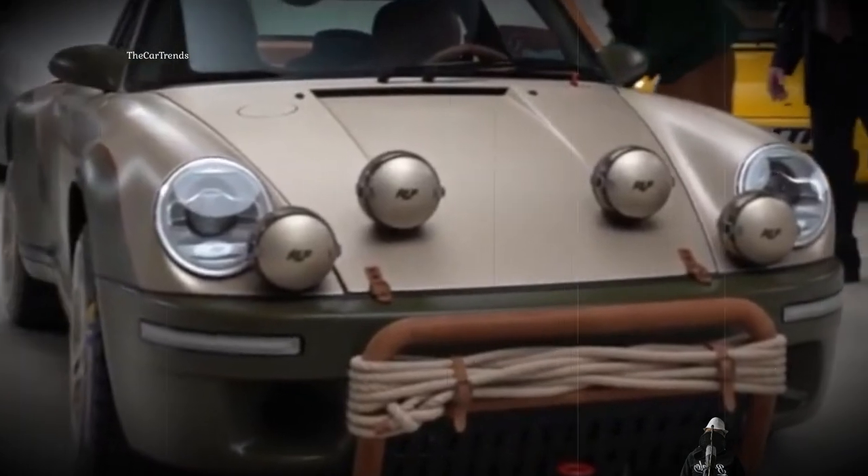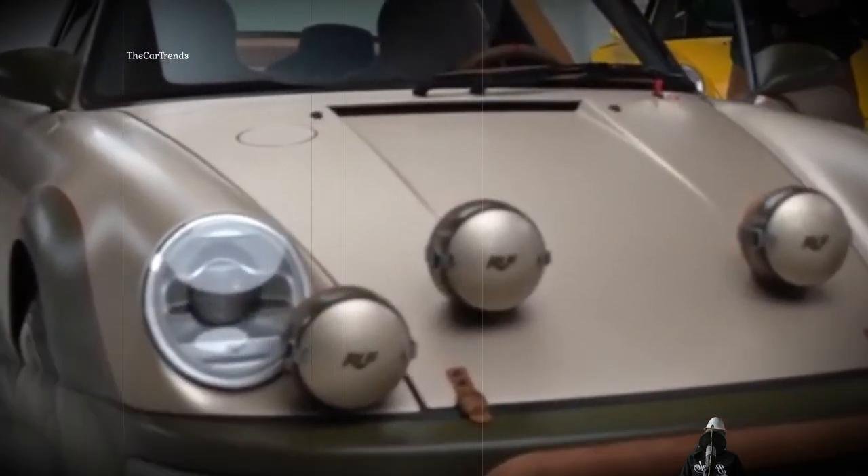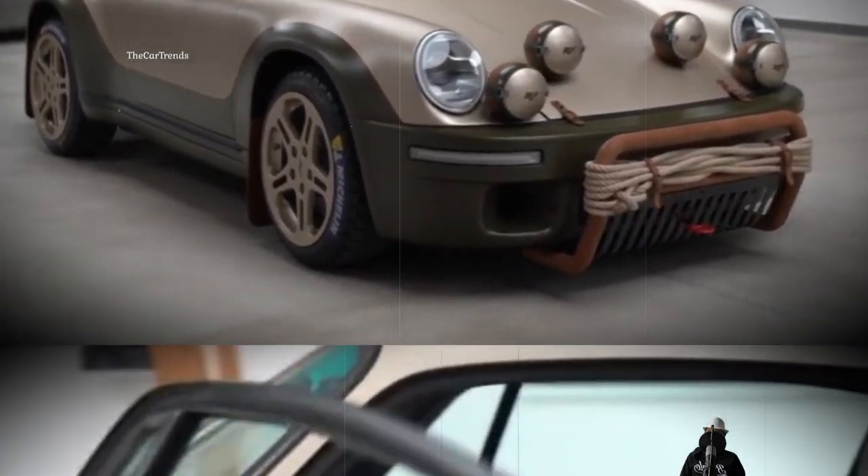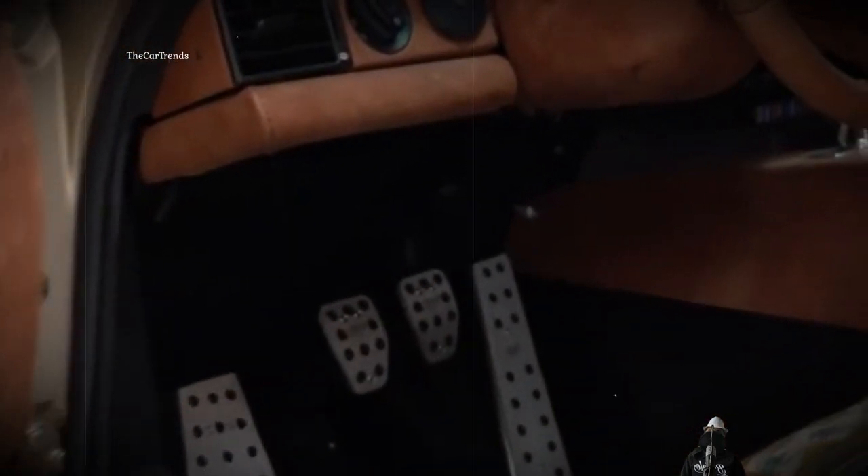Wild West-inspired detailing gives the Rough a cute and slightly naive charm. The housings of additional optics are covered with leather, a rope is wound around the grille, and a shovel is attached to the trunk lid fastened with straps. The interior is especially good — a combination of brown leather and Indian ornaments on the seats.